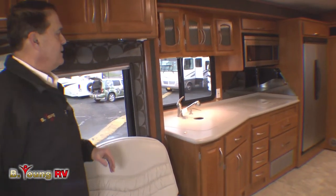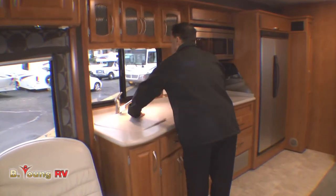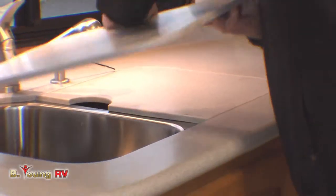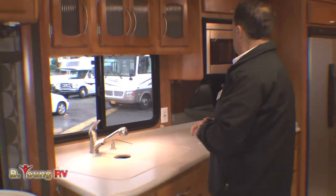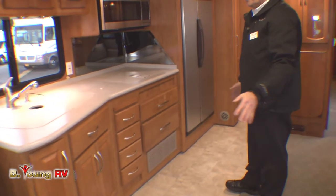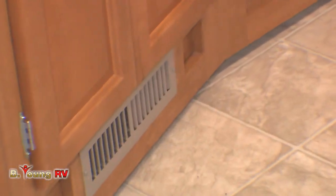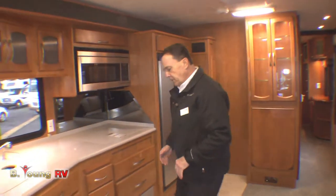You have a Corian countertop and nice big deep stainless steel sinks — I don't think I've ever seen anything bigger. There's a nice big window in the kitchen to look out — what a positive. You'll notice there are no heat ducts in the floor; your heat ducts come from the cabinets and walls. So if you have a dog, a cat, or someone spills something in the kitchen, it's not going down into the floor ducts.